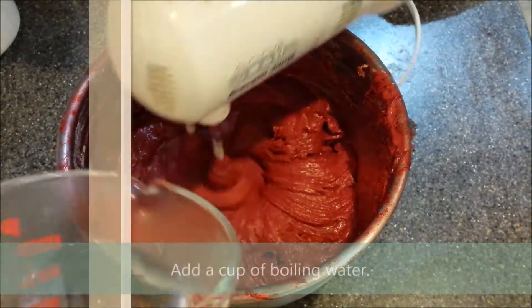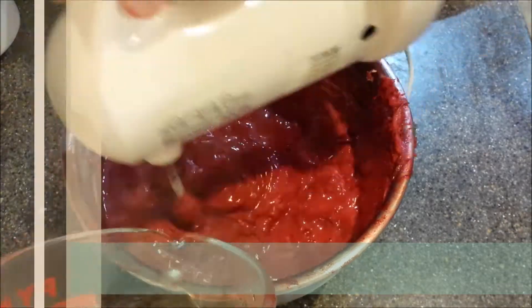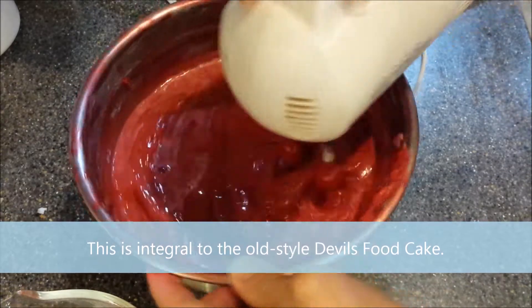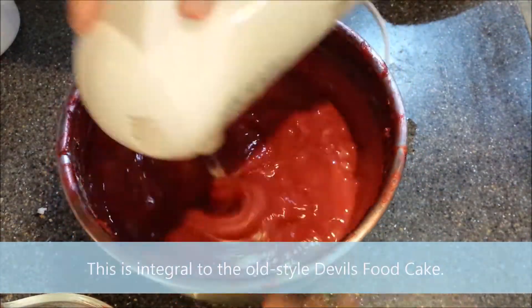Lastly, add a cup of boiling water. Yes, the batter will become thin, but it is this thin batter that makes the cake even lighter — something which is reminiscent of the old-style devil's food cake recipe. Remember that a red velvet cake is actually inherently a devil's food recipe.